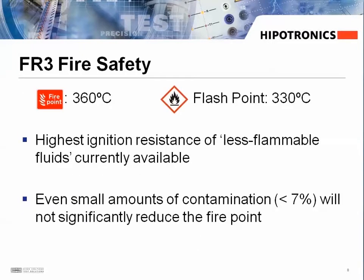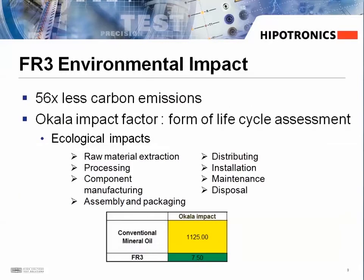Regarding fire safety, the FR3 has a fire point of 360 degrees Celsius, and even small amounts of contamination will not reduce this fire point. The FR3 fluid has up to 56 times less carbon emissions and is much lower on the Ocala impact scale, scoring a 7.5 versus the 1,125 of mineral oil.